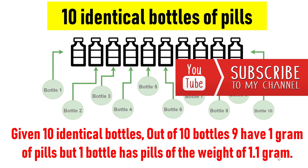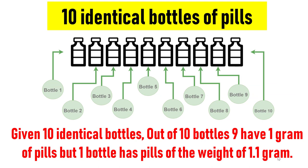Let's check the solution now. Initially this looks like a complicated puzzle, but it is a simple one if you know the logic. Since only 10 bottles are given, the puzzle becomes more simple. If you start weighing every bottle, that is not the logical approach. Let me explain the most systematic way to get the answer.